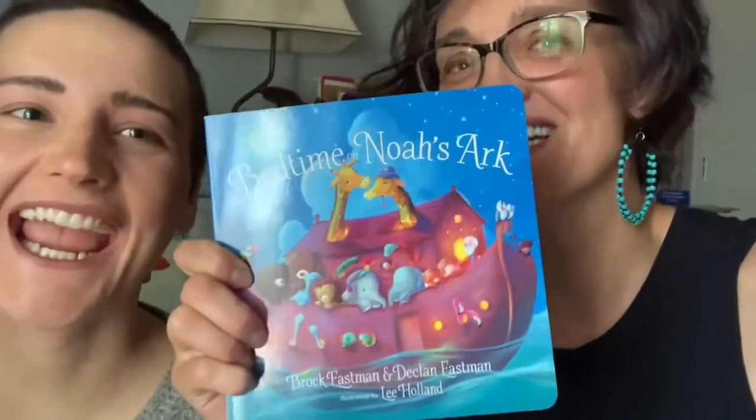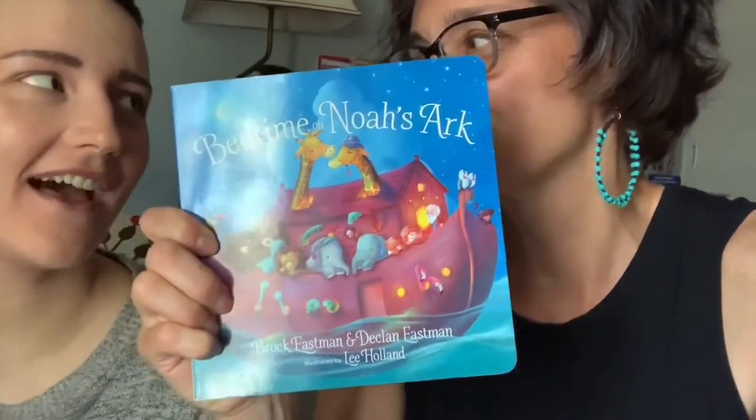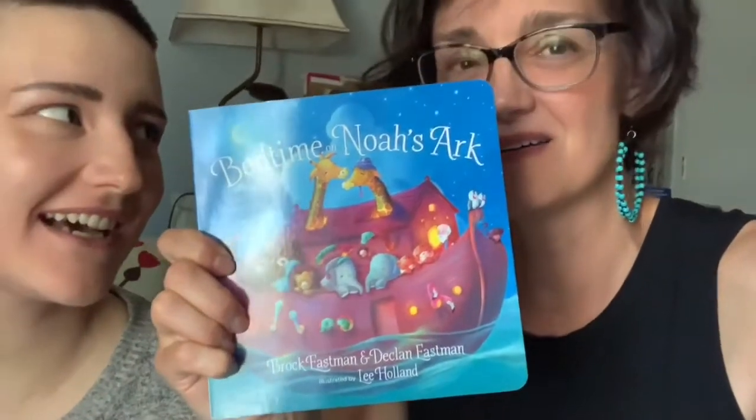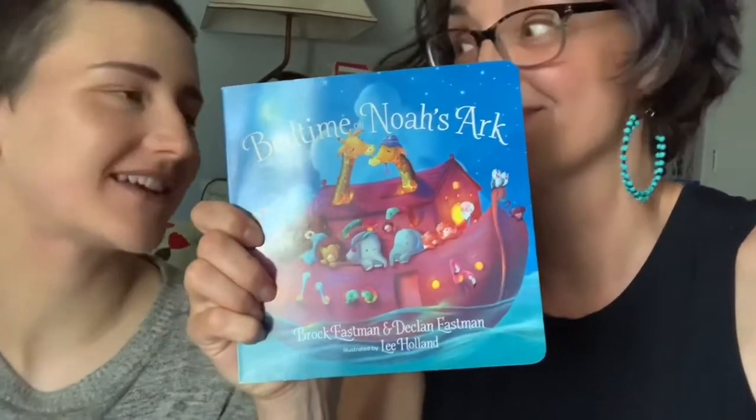I'm making a tiger noise! What was that? I was making a tiger noise. Do that while brushing your teeth — don't do that, you're gargling.